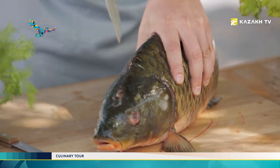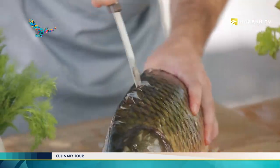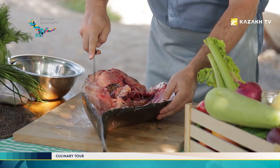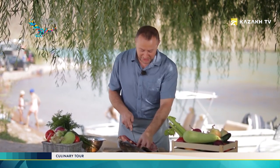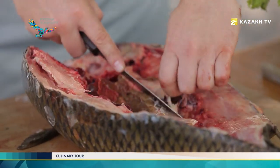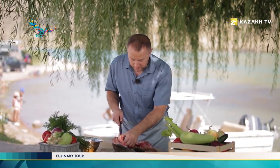We start from the head. This work is for men because the fish is large and its bones are quite large too. We are finishing cutting the fish so that we could have a kind of a boat, like this one. We must gut the fish. It turns out we're lucky because the fish has roe, which is why we'll cook the roe Ili style. We are gutting it and removing the roe, putting it into a separate bowl.